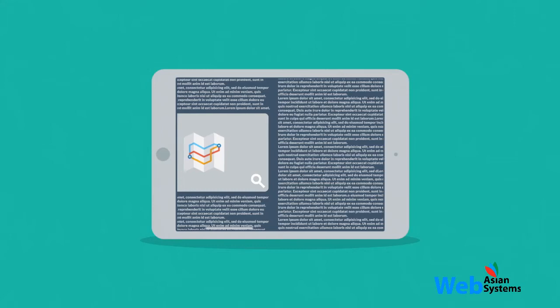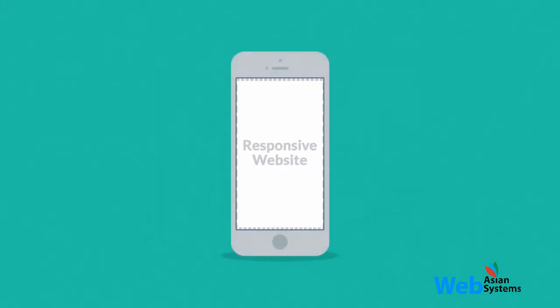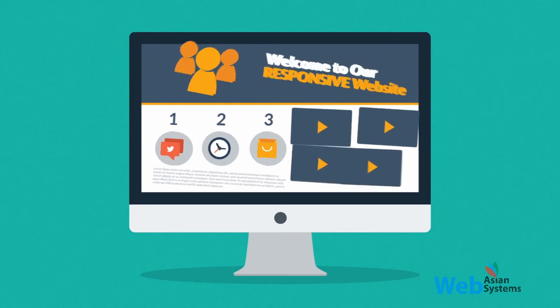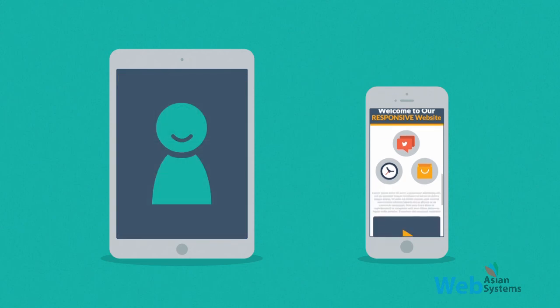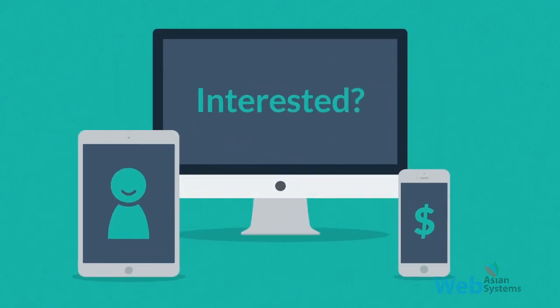That's where responsive design comes in. Responsive websites respond to the screen size of the device you're viewing them on. So instead of creating different websites for different devices, your responsive website rearranges its elements to fit any screen — giving you more happy visitors, which also leads to more happy customers.